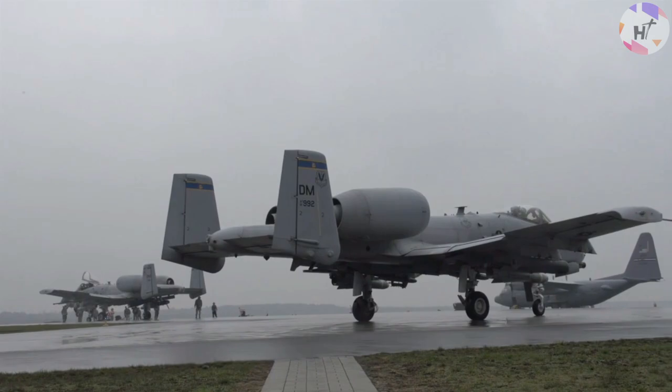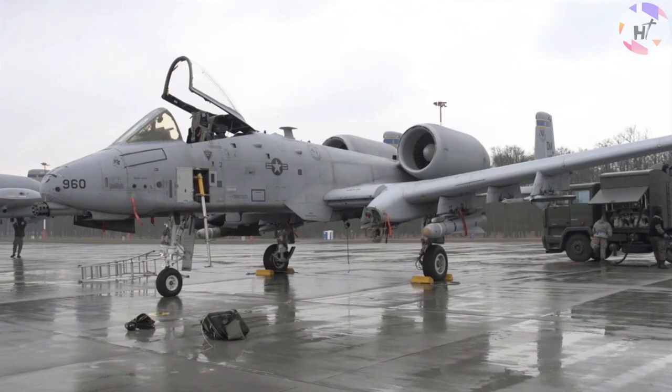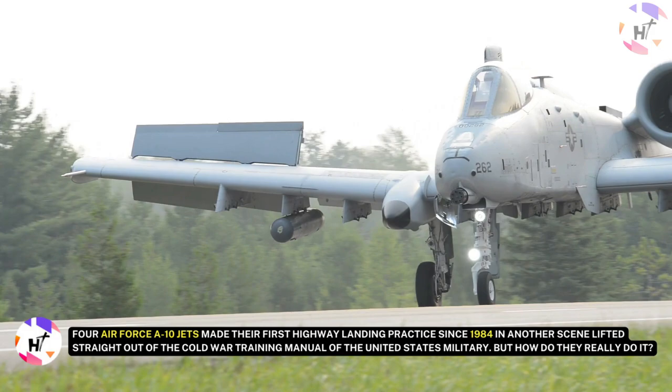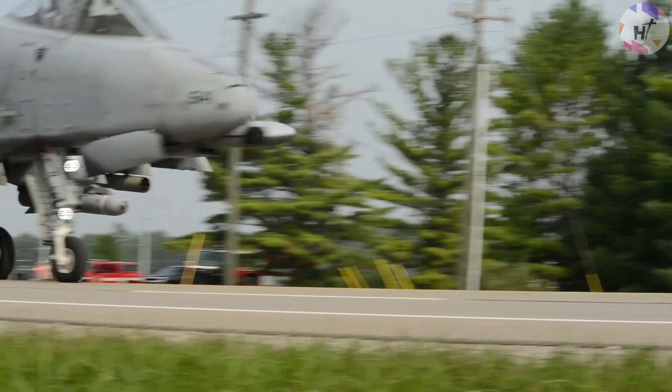In the event that the Cold War ever heated up, highway landings were a very real possibility. Highway landing strips were created because airfield locations were typically known to the general public, and because the first round of warheads would destroy them. Four Air Force A-10 jets made their first highway landing practice since 1984, in another scene lifted straight out of the Cold War training manual of the United States military.